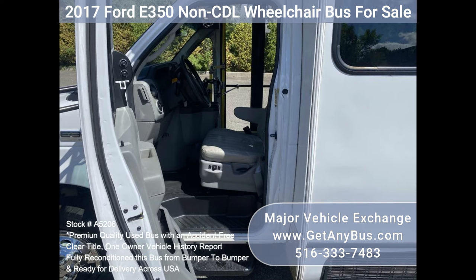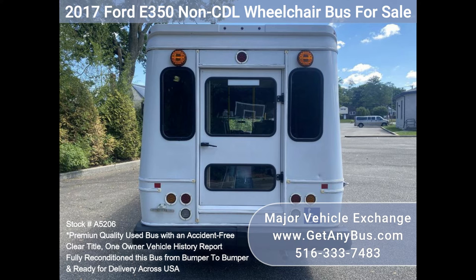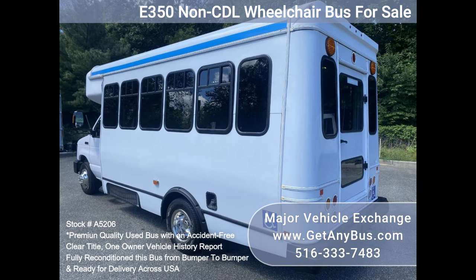The bus is in excellent condition and has been thoroughly reconditioned, checked, and road tested. It is very clean, fully equipped, and ready for use.